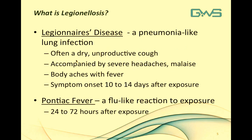Legionellosis is actually two different sets of diseases. The first and most commonly known is Legionnaires disease — a pneumonia-like lung infection often accompanied by severe headaches, unproductive dry cough, body aches, and fever, with symptom onset from about 10 to 14 days after exposure. Pontiac fever is also a class of Legionellosis but presents more as a flu-like reaction to exposure, generally about 24 to 72 hours after. These two diseases comprise what is known as Legionellosis, and Legionnaires disease will be the focus of today's talk.